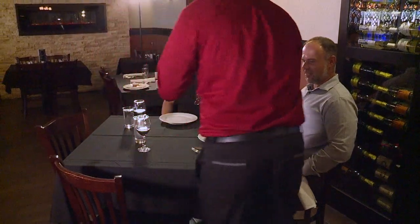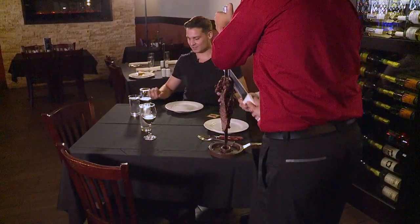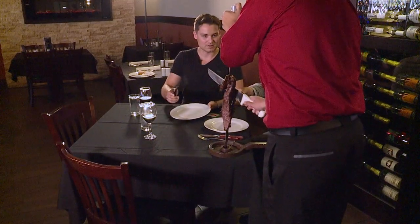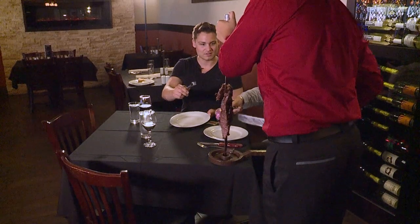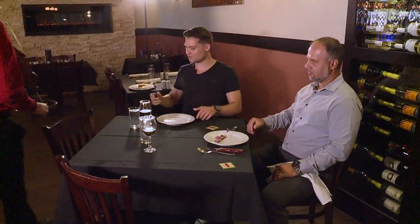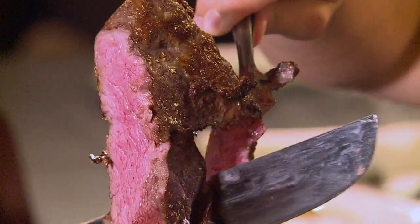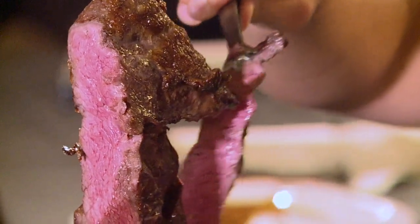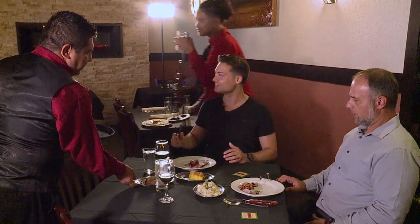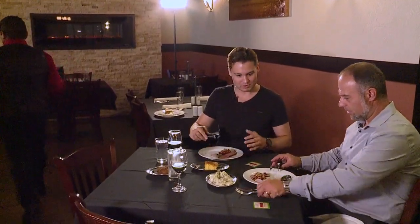And here they come already — that's a medium rare. So then they slice it for us right at the table, and you have to use your tongs to help them out. They just swarm you with meat, but it's okay because I'm a carnivore. We have our meats, we have these sides.